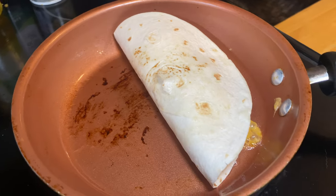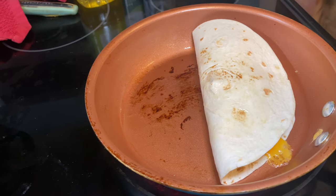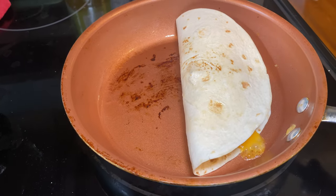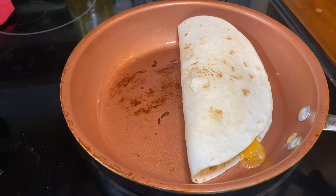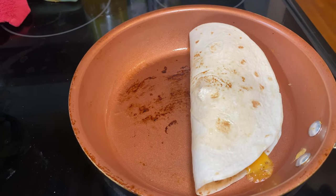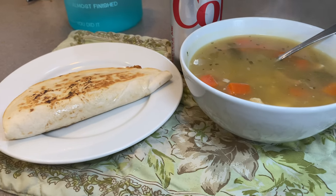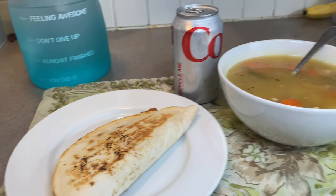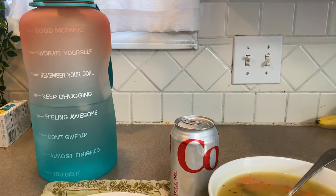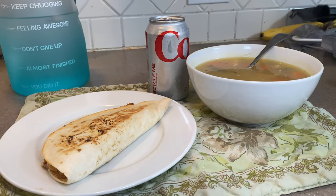My tuna quesadilla is cooking away. I love these Mission Carb Balance wraps a little more than the Ola wraps because, even though those are one point, these taste more like a traditional flour tortilla. The Ola Extreme Wellness wraps taste a little too healthy for me. Here is my six-point lunch — and it's actually a huge lunch when you think about it for six points. I've got my Diet Coke and I'm making good headway on my water.